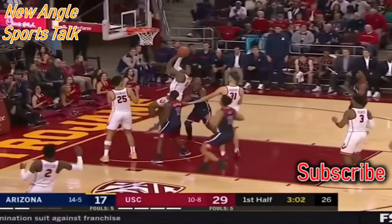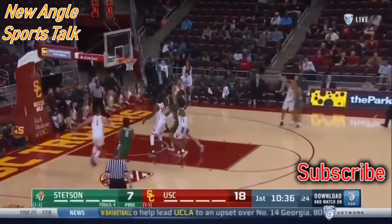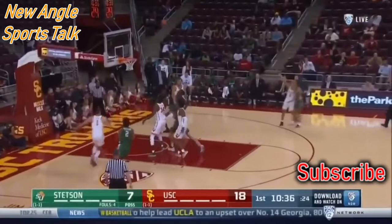That's it for my draft profile review for Kevin Porter Jr. out of USC — he's going to be a fantastic talent. Let me know what you thought about Kevin Porter Jr. in the comments below, and let me know who you want me to review next. We'll see you in the next one, thanks.